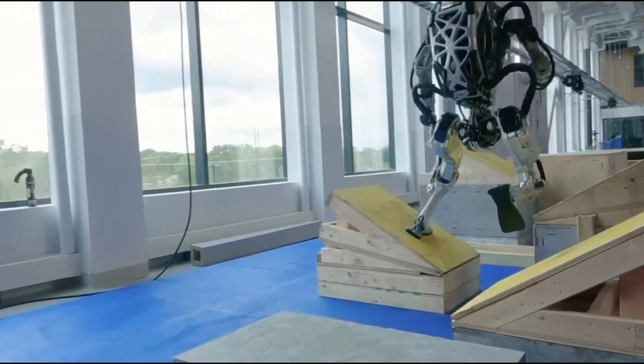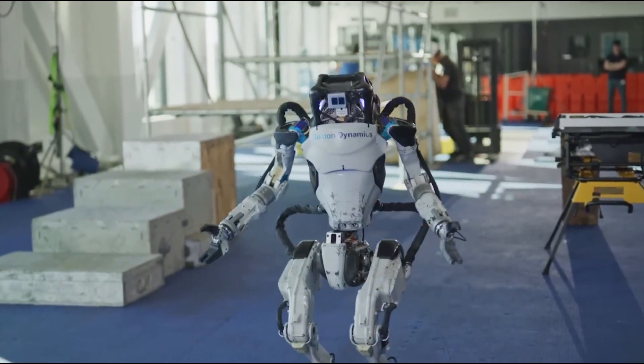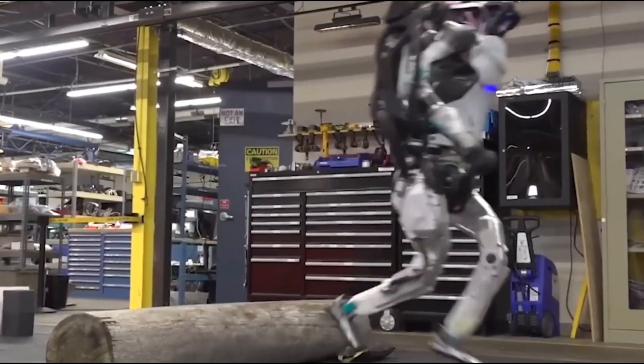However, Boston Dynamics does sell a quadruped robot called Spot, which costs $774,500, showing how advanced their robotics technology is.